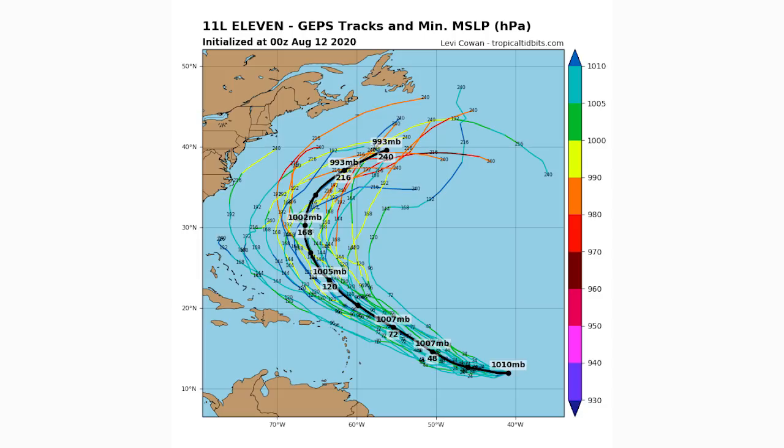Here is the GEPS — the Canadian ensemble model — which only runs at 0Z and 12Z. Looking at last night's 0Z run, this model is all over the place, though the majority show it curving north and then eventually eastward. Some curve very early, some have it reaching very close to the United States before curving. However, every single model except one shows this storm curving eventually. The oranges and reds indicate a stronger, lower-pressure storm — the average is a 993-millibar low by hour 216, which would suggest a tropical storm or possibly even a hurricane.